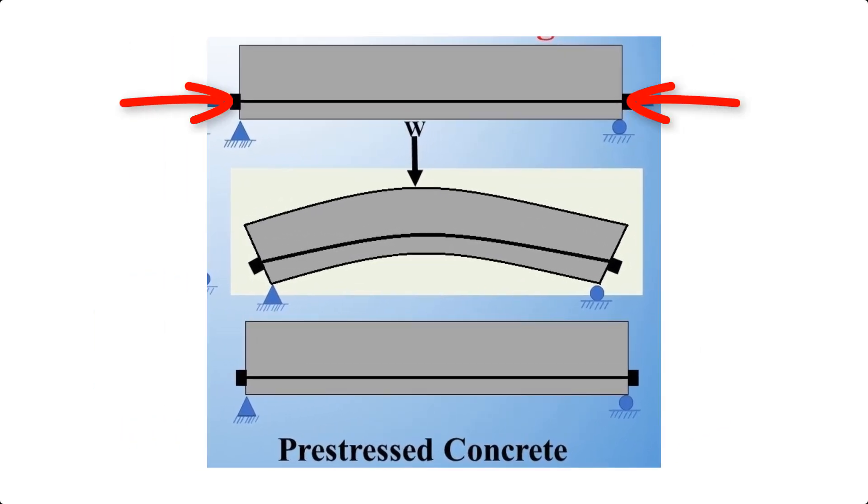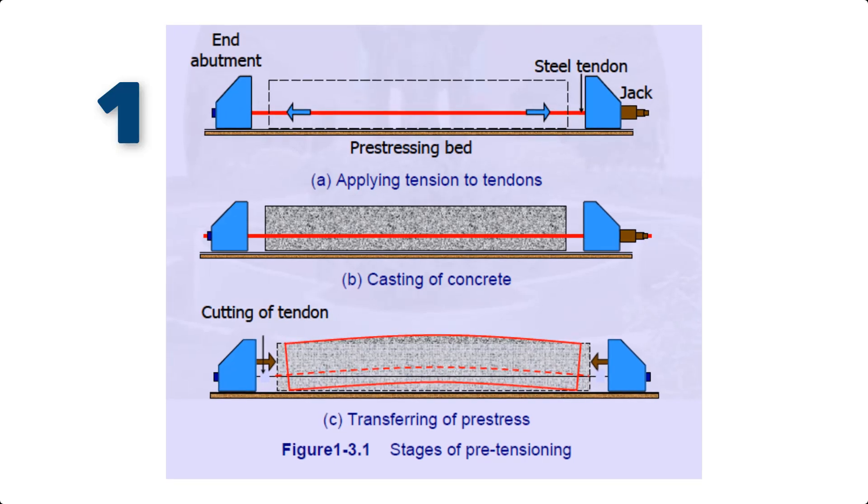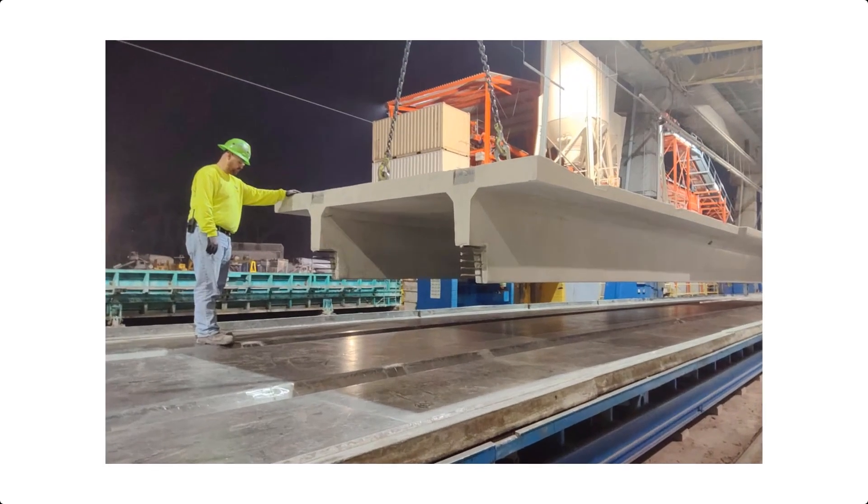By pre-loading the concrete with internal compression forces, we stop cracks before they even begin. In pre-tensioning, we stretch high-strand steel cables before pouring concrete. Once it hardens, the cables are released, squeezing the concrete together. This method is perfect for factory-made concrete beams, railway sleepers, and pre-cast slabs.